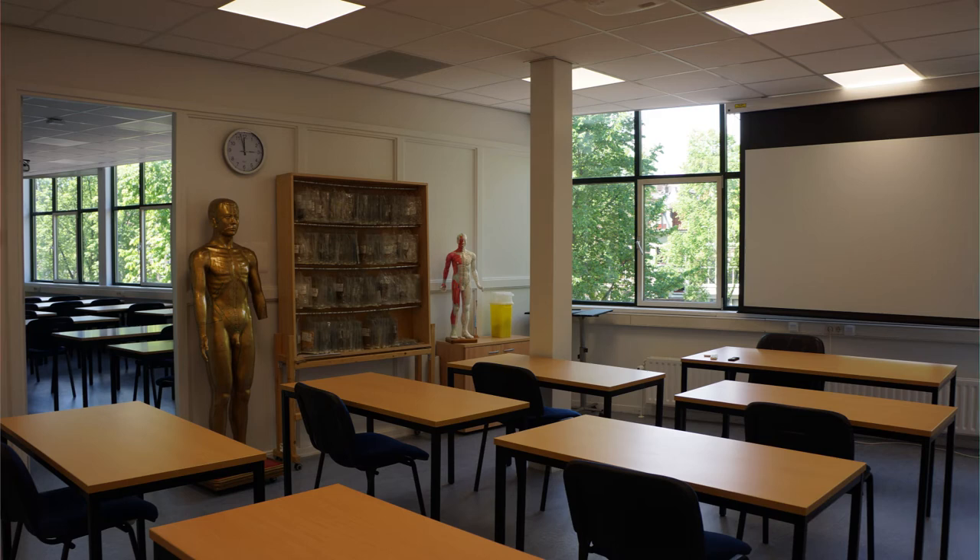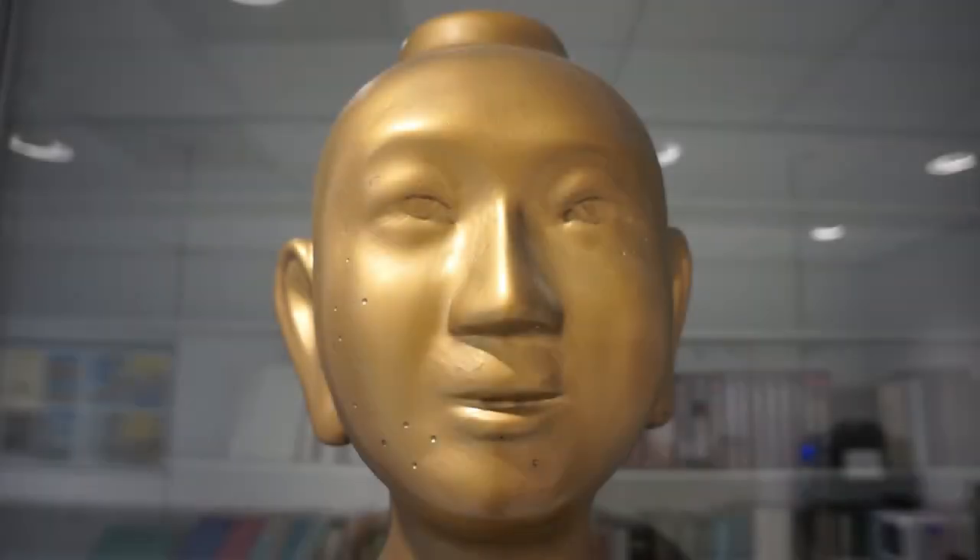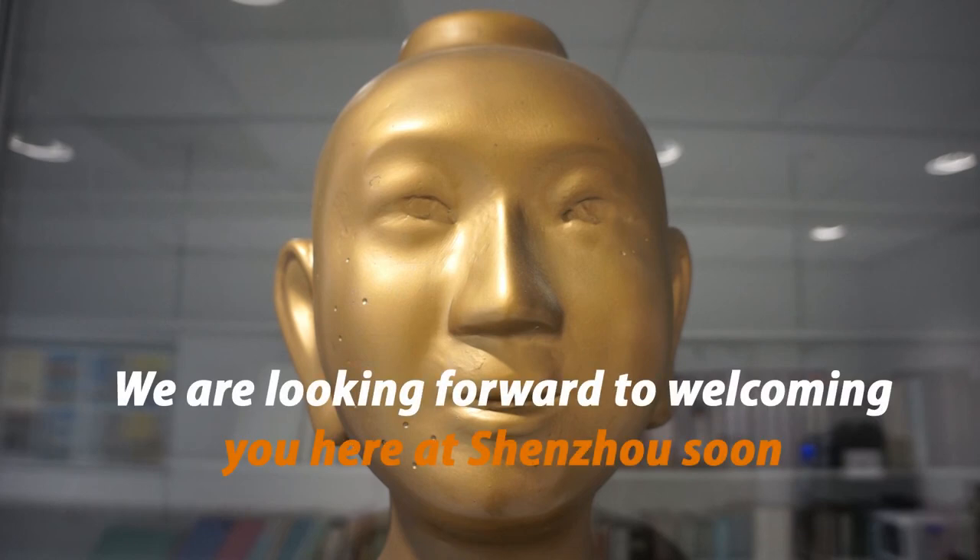During your study you will be supported by a team of study coordinators — there is Pauline, Jun, Rob and Beate. We hope you enjoy our virtual open evening and we are looking forward to welcoming you here at Shenzhou soon.